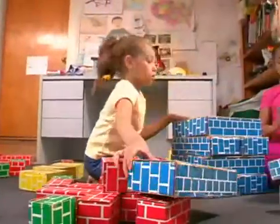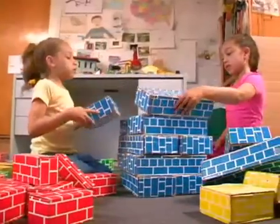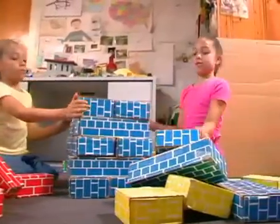This is me and my sister Capri. We are building towers with colored bricks. We're trying to make them as tall as we can.